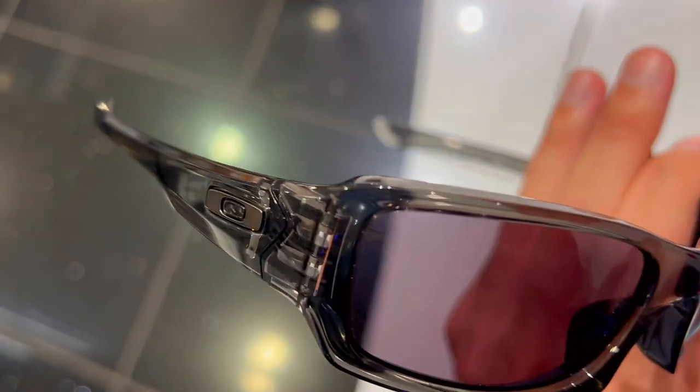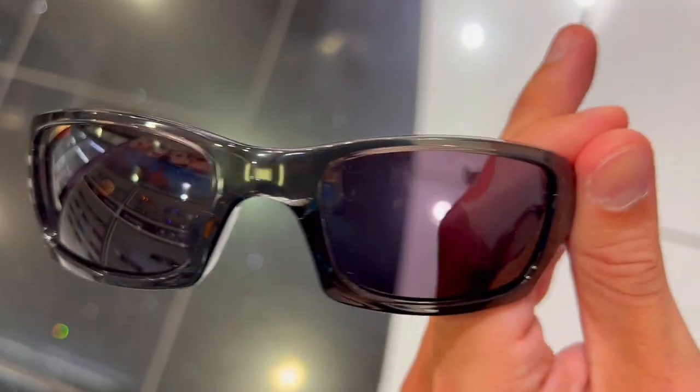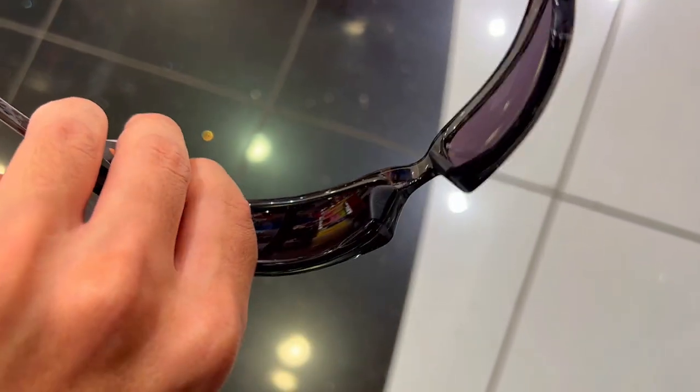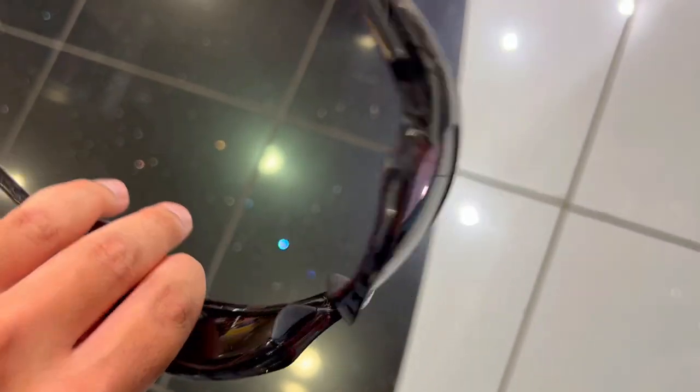You'll see everything clearly and vividly, and have superior optical clarity and razor-sharp vision at every angle. For these reasons, I highly recommend these sunglasses to anyone looking for a stylish and functional pair of sunglasses.